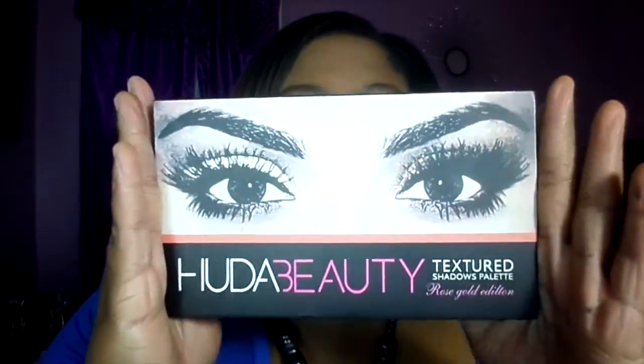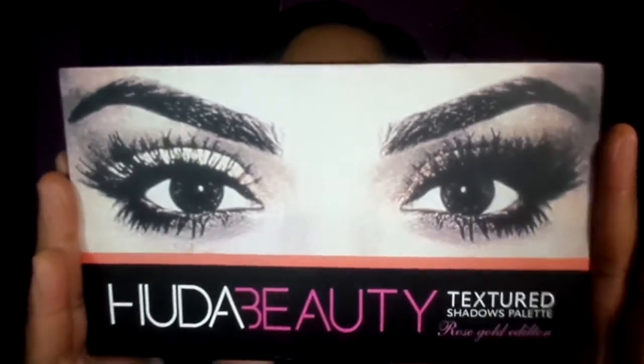I'm hoping it's the real deal because, you know, you never know. Let's go ahead and look at the palette itself. This is the cover of the packaging — I love those lashes. And these are Texture Shadows Palettes.